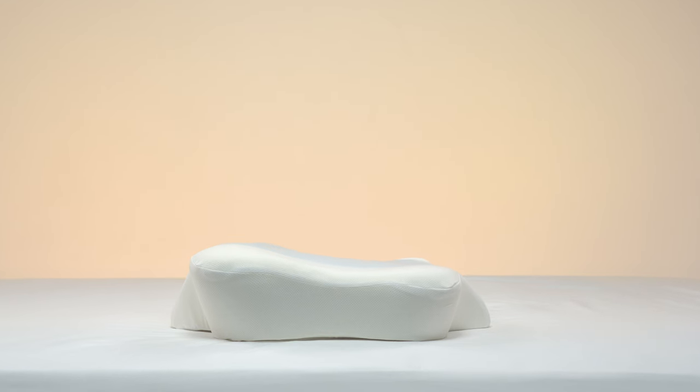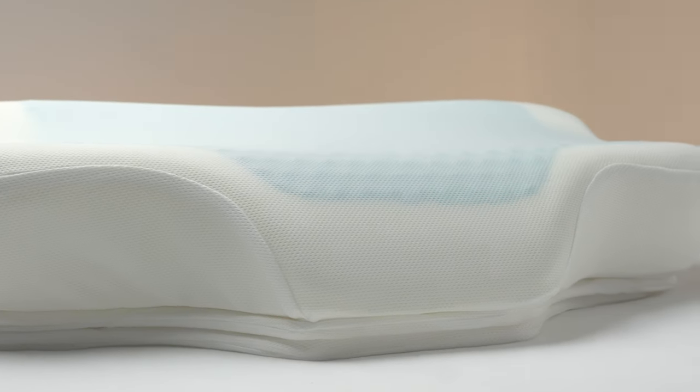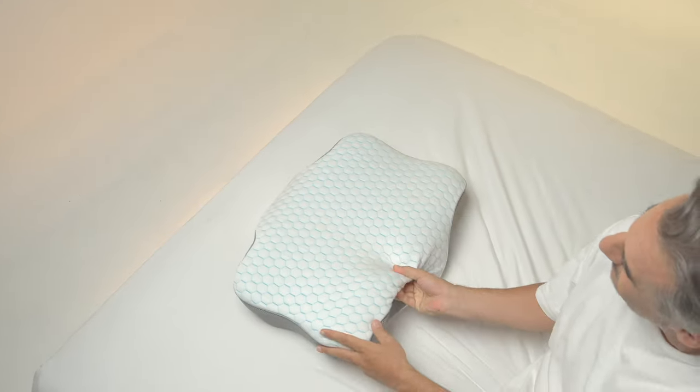But what sets the Orthospine Ergonomic Pillow apart is its adjustable height feature. Simply remove or add the organic latex pad layers to find your perfect height. Whether you prefer a low profile or a high profile, the Orthospine Ergonomic Pillow has got you covered.